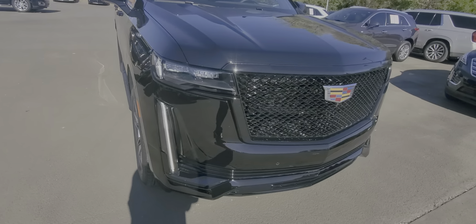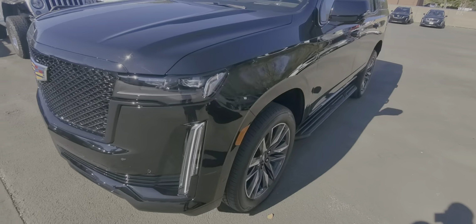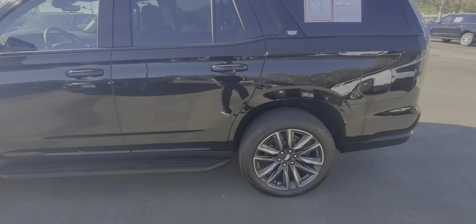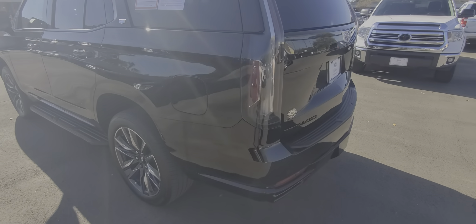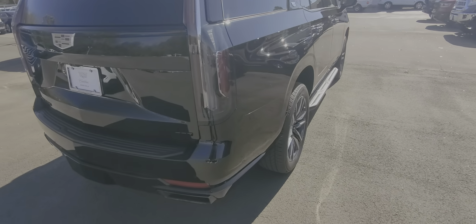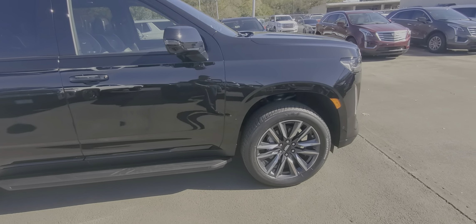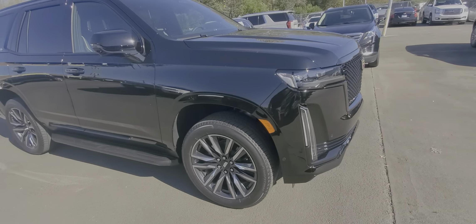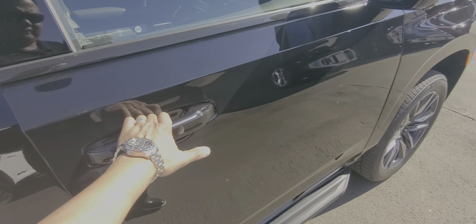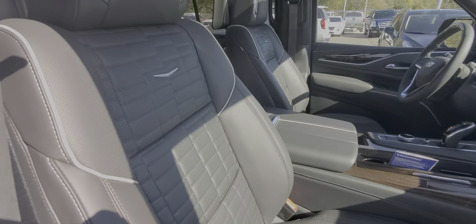We're going to start from the front, obviously, with only 203 miles — not going to be any issues on it whatsoever. It does have the blacked-out emblems. It's black on black.